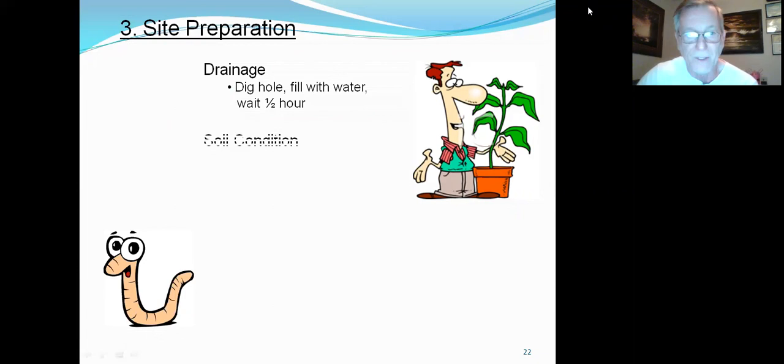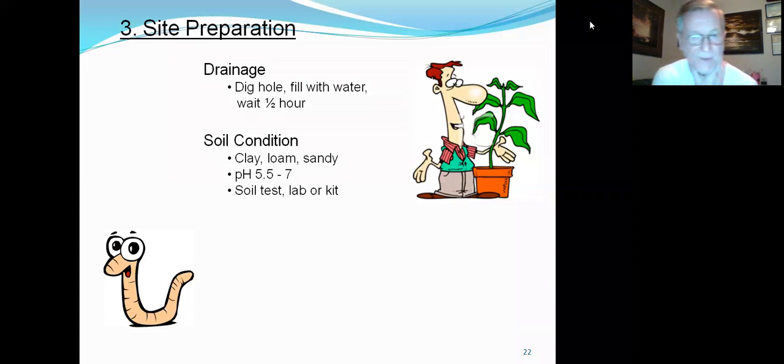That's why most people go to raised beds — you don't have to worry about drainage. Soil condition: loamy, sandy soil is ideal. pH five and a half to seven is kind of neutral. If you're doing blueberries, it's more four to five. For regular plants like tomatoes, five and a half to seven is ideal. If you get your soil tested from a lab or a kit, it'll tell you what amendments you may have to add to make your soil habitable.